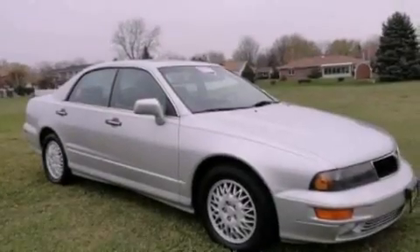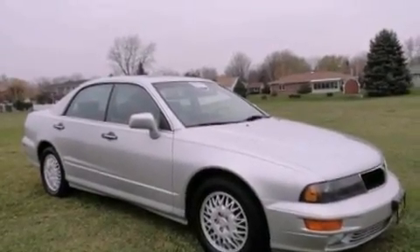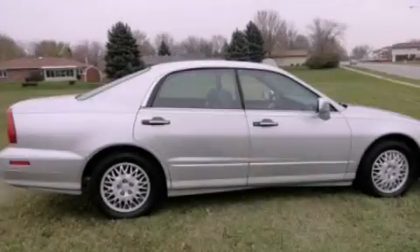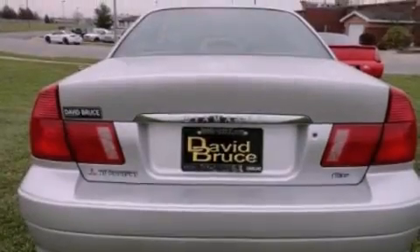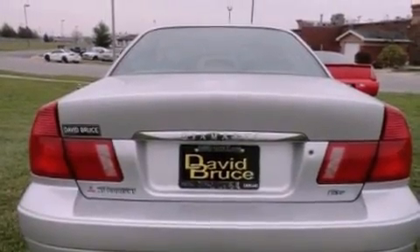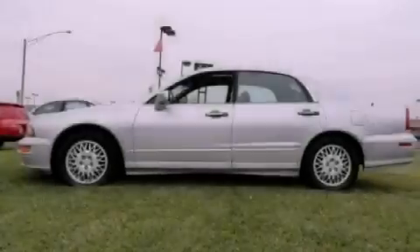All of the following features are included: a power moonroof, a remote start feature, cruise control, a premium sound system, fog lamps, an anti-lock braking system, dual airbags, air conditioning with automatic climate control, full power accessories, and alloy wheels.